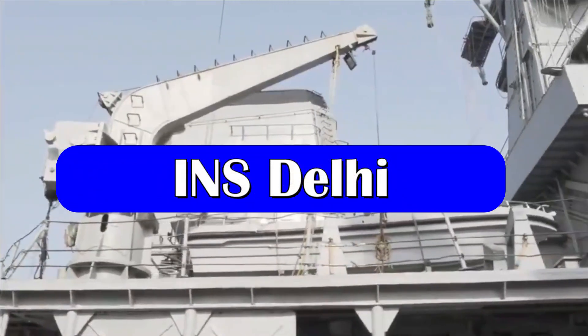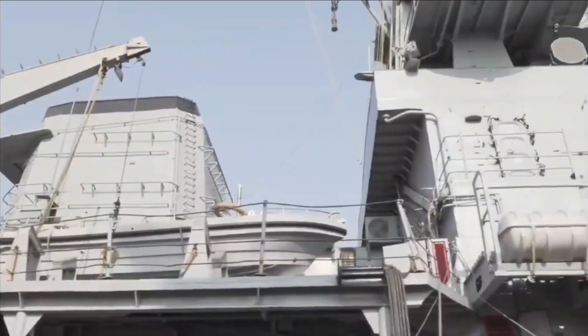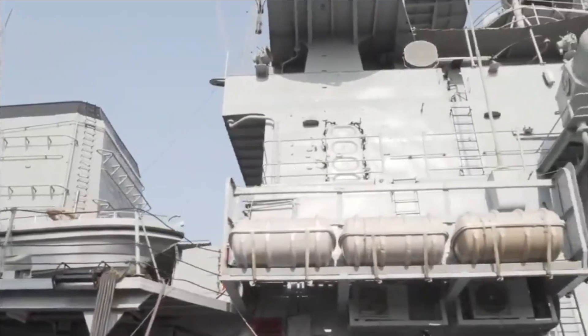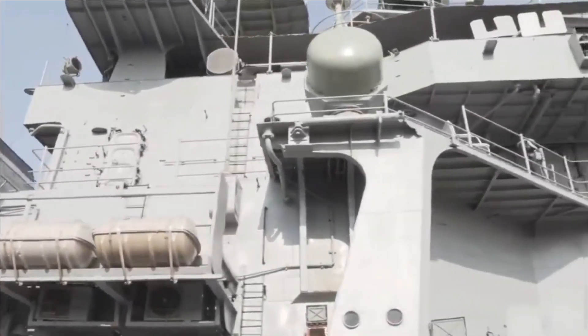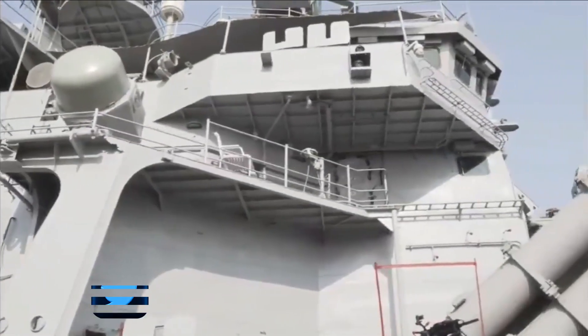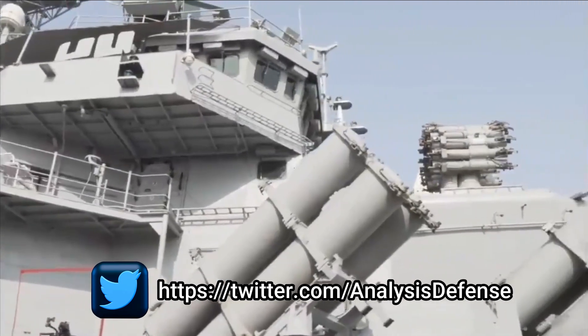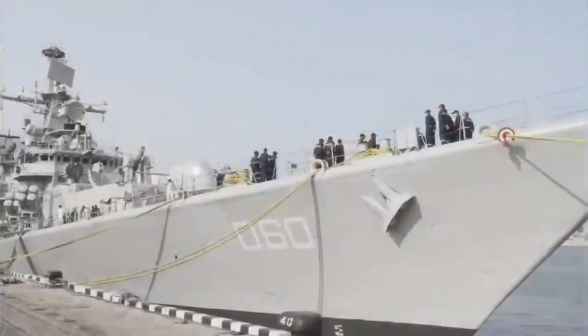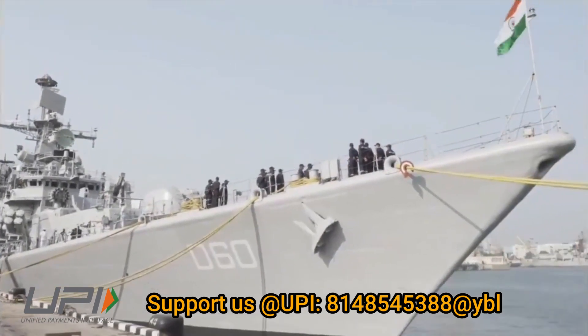The Delhi-class destroyers have three ships in active service: INS Delhi, INS Mumbai, and INS Mysore. INS Delhi, along with the Nilgiri-class frigates, will form the battle group for aircraft carrier INS Vikrant. The three Delhi-class guided missile destroyers would be rebased to Visakhapatnam from Western Command. INS Mysore and INS Mumbai are also undergoing the mid-life upgrade.